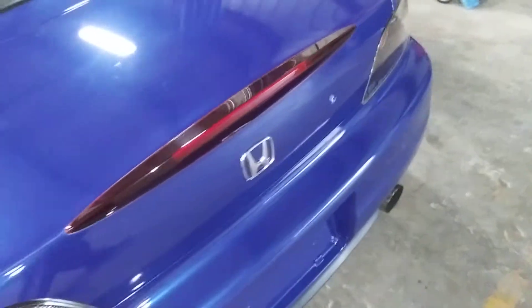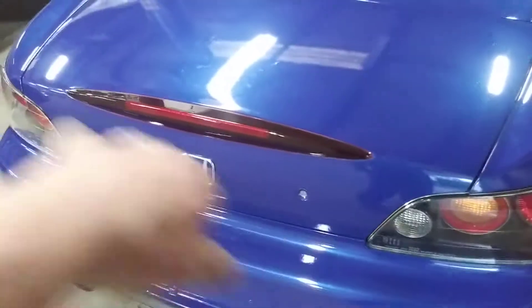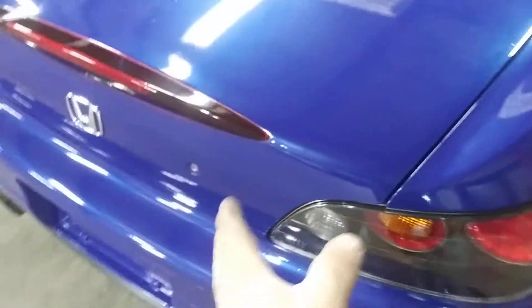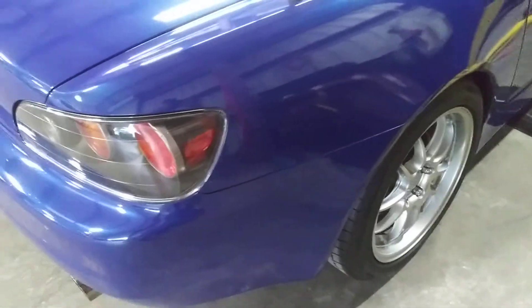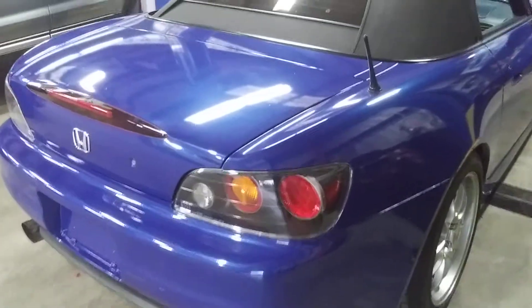The tail lights used to be sunk in from a previous accident and whoever fixed it did a crappy job. So I took the whole interior of the trunk apart, pulled the rear body panel out, and made the tail lights line up and be flush with the trunk, which it wasn't before. I did a post before showing the way it looked. The bumper was sagging — now she's all lined up, perfect gap. She's looking sexy.